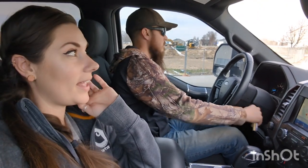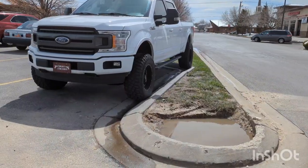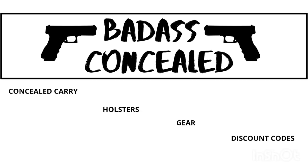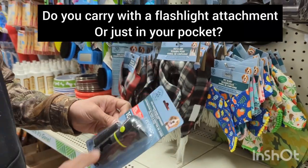Hey guys, we're at the dollar store and we're curious if there's going to be any self-defense tools here. So let's go in and find out. Parking is on point.